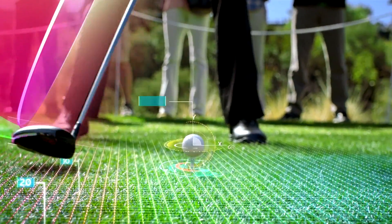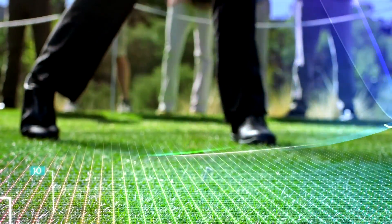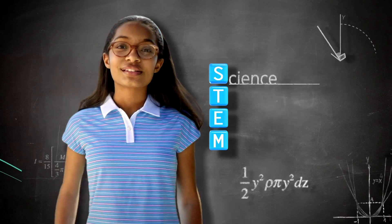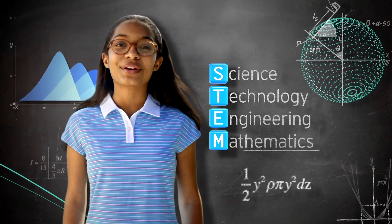Most people see a T-shot. I see a nuisance of velocity creating a maximum coefficient of restitution with a 90-degree trajectory. I see more kids like me getting excited by STEM — science, technology, engineering, and mathematics.